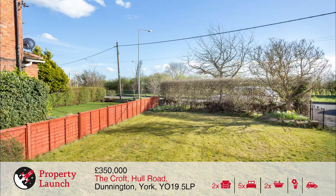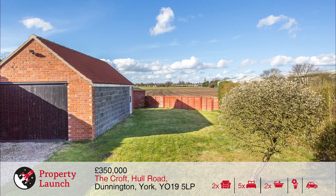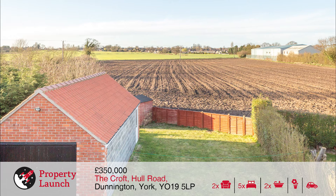Briefly comprising entrance hall, lounge, dining room, breakfast kitchen, utility room, bathroom, master bedroom with en suite and 4 further double bedrooms. Viewing is essential to appreciate the space on offer.